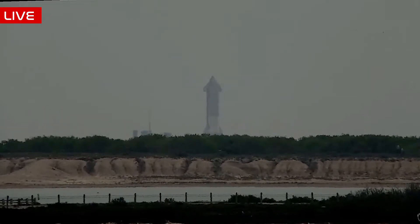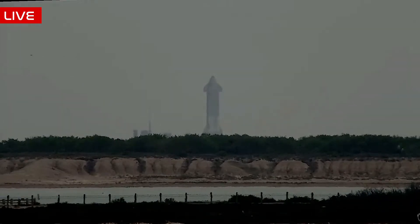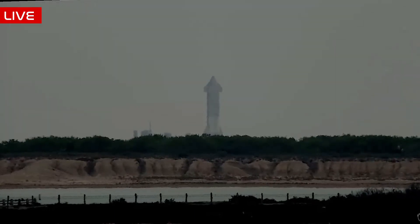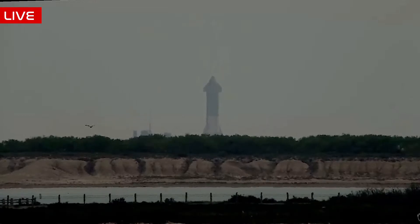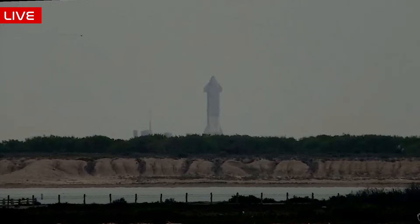Thanks so much for joining us. Space Sailors is asking when will the static fire test start? We are in the middle of the test as propellant loading has taken place. SpaceX does not give us exact timelines or T-zeros for these tests, but based on all our knowledge of previous tests, we can have a rough idea. We do suspect that we are within probably about five minutes of the suspected targeted T-zero for today's test.